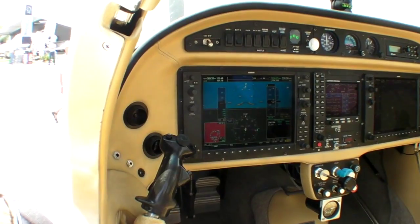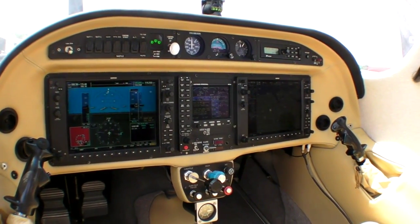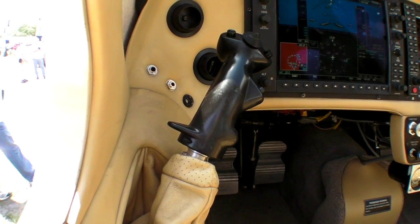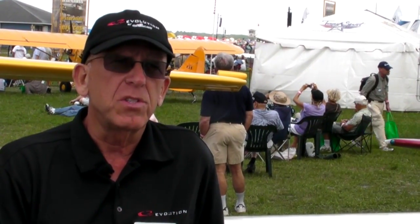When you apply the throttle in the Evolution, you're actually moving a cable that moves a butterfly on the engine. But the engine understands the position of that throttle and begins a computation to decide how much fuel is needed for maximum efficiency. For the pilot, it lowers the workload — it's a single-lever control in its final form. You select a percentage of power, and the engine delivers that power in whatever form is required for that day's temperature, altitude, and conditions.